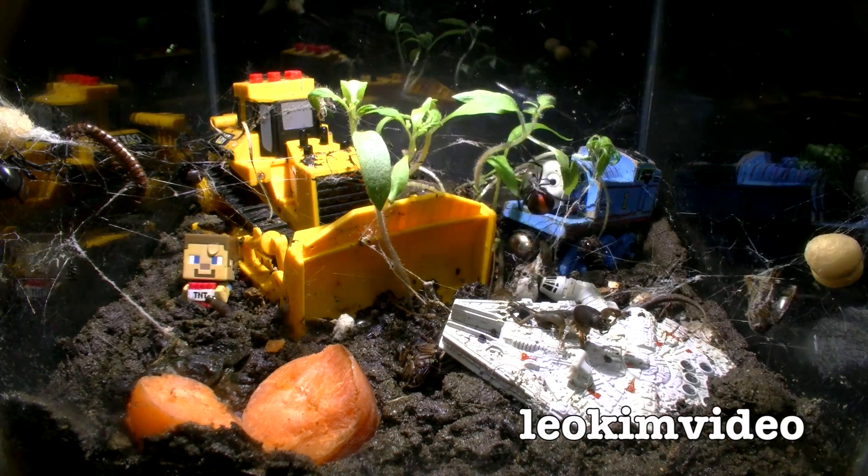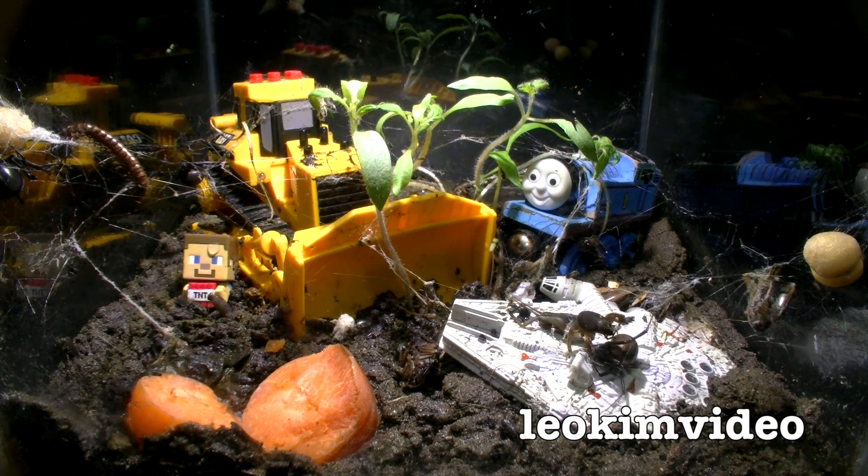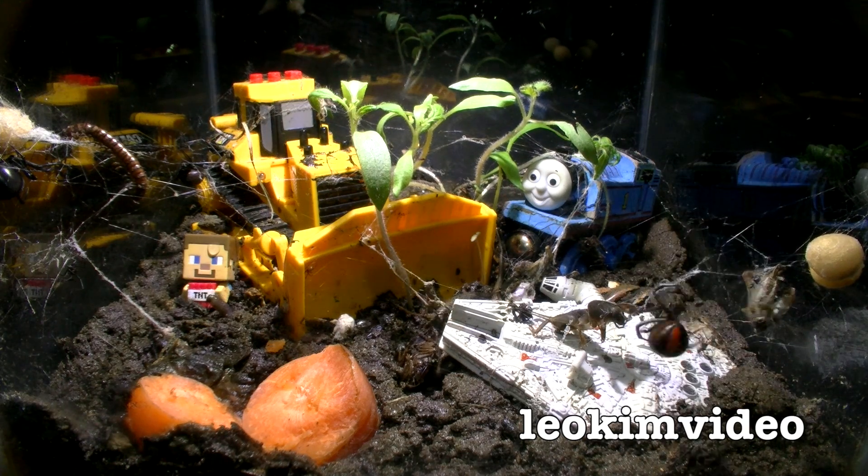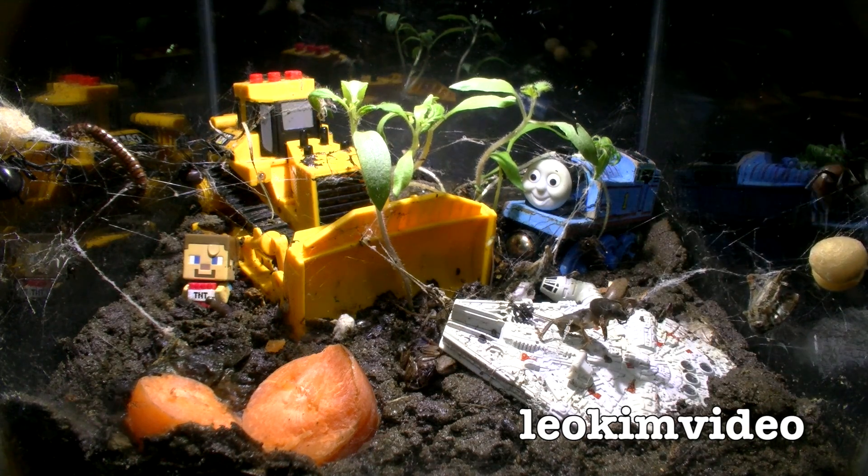Well hello, this is week 5, the time-lapse edition of my deadly spider enclosure — that is Redback Spiders, which I will prove to you is one of the most awesome spiders on the planet.